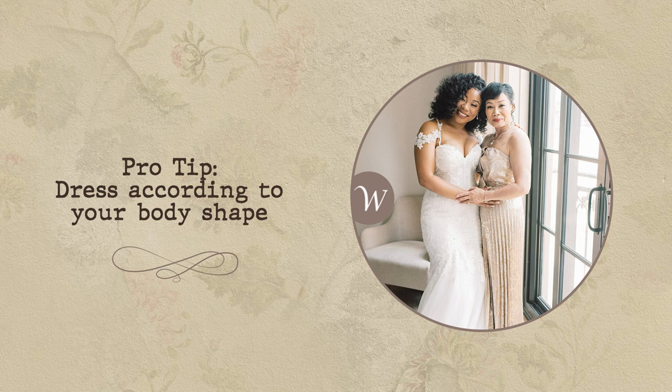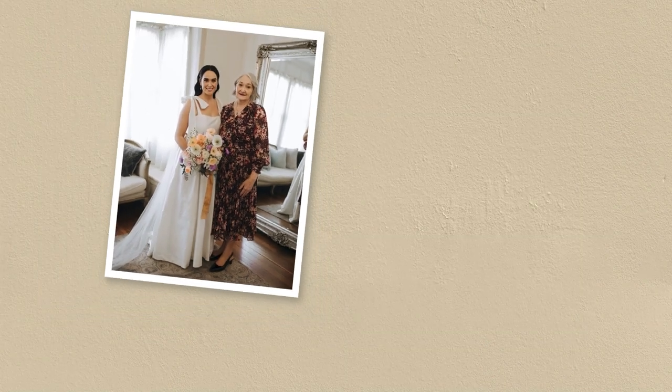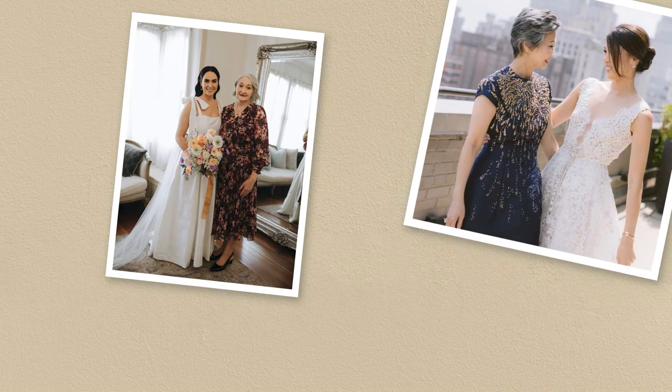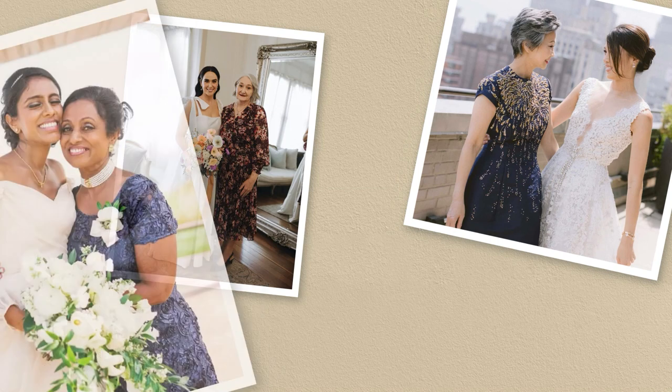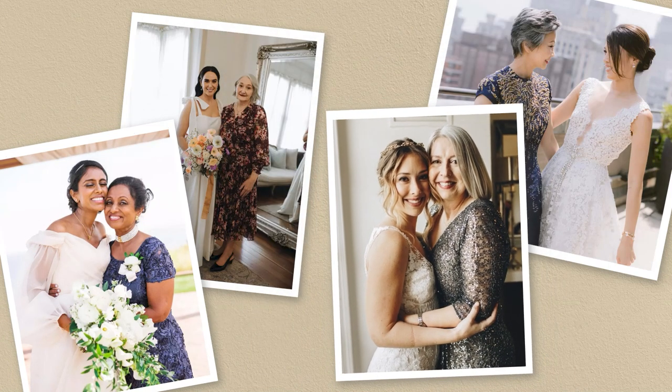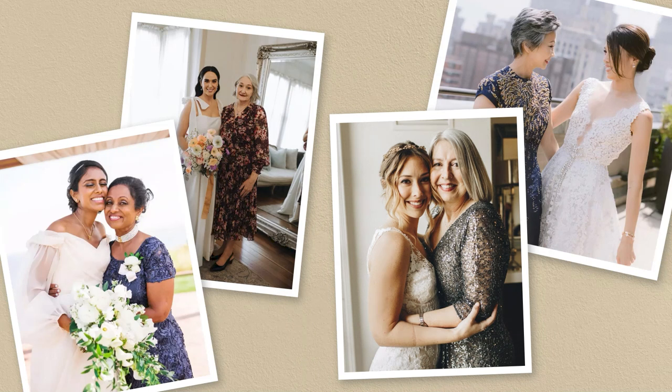Pro tip: dress according to your body shape. It's easy to get lost in the race to stay on trend, but not everything suits everyone. Consider your body shape when looking for a mother of the bride or groom dress. The right dress for your body type will highlight your proportions, camouflage problem areas, and bring attention to your best assets, creating a balanced and aesthetically pleasing silhouette.